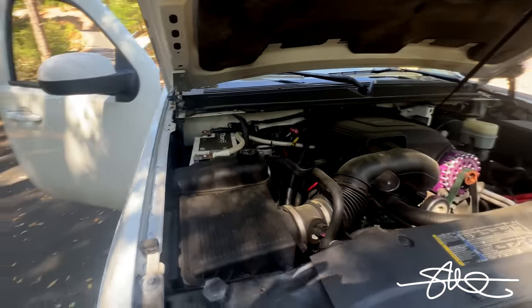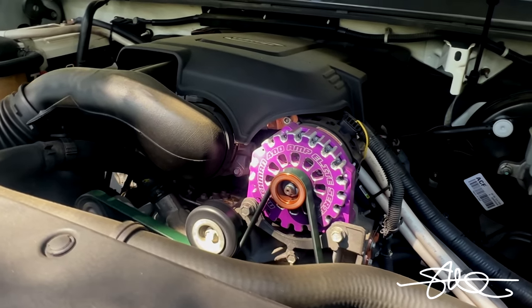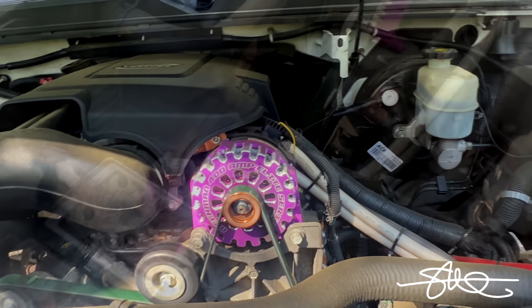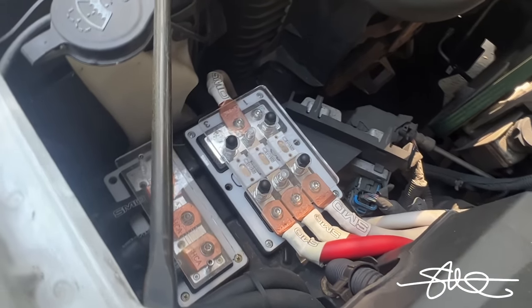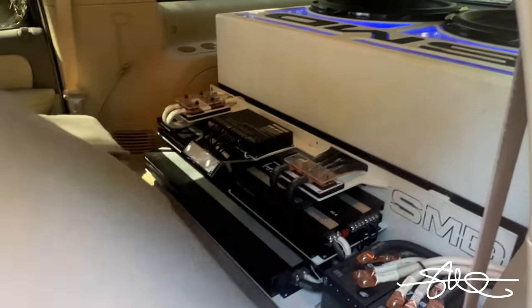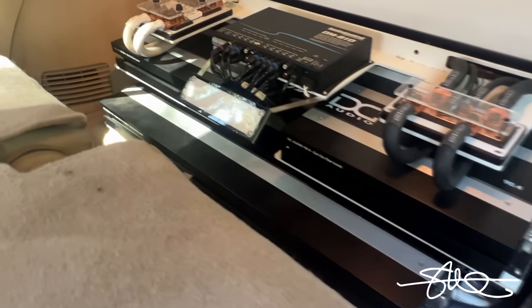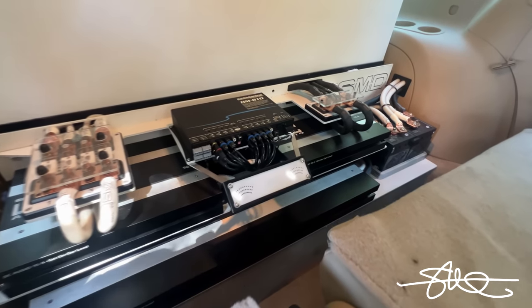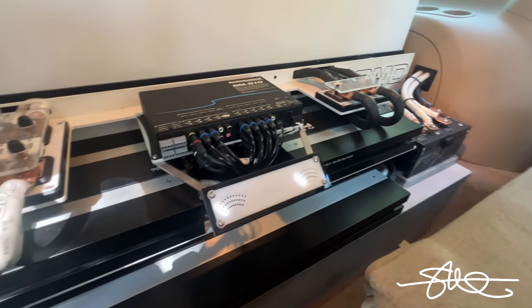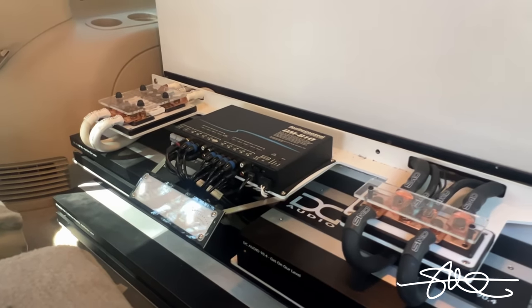We got Excess Power lithium, a purple Mechman 400 amp alternator, SMD fusing distribution, a DC Audio 7.5K, two DC Audio 90.4s on the highs, and Audio Control processing DM810.